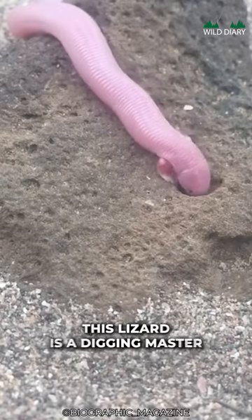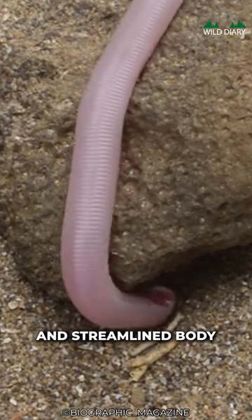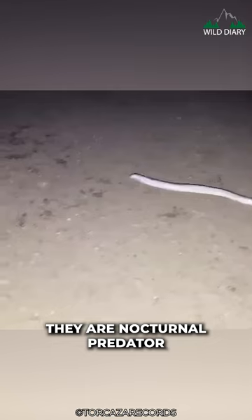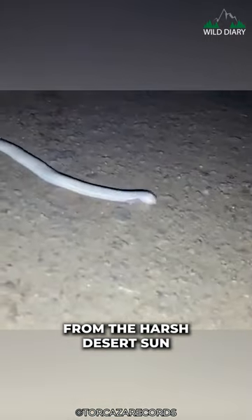Just like its namesake, the Mole, this lizard is a digging master. With its shovel-like front limbs and streamlined body, it can glide effortlessly through the sandy terrain of its native habitat in Mexico. They're nocturnal predators — by day, they chill underground, safe from the harsh desert sun.